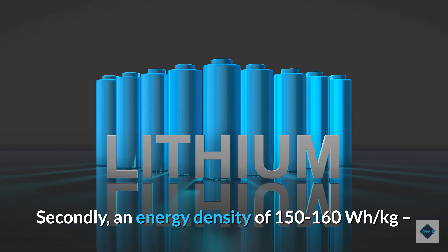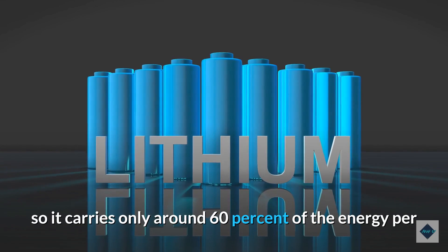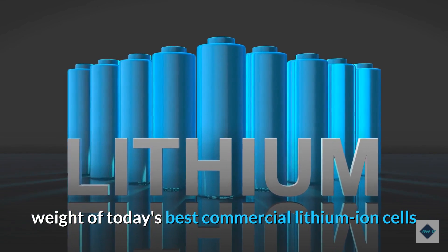Secondly, an energy density of 150 to 160 watt-hours per kilogram, so it carries only around 60% of the energy per weight of today's best commercial lithium ion cells.